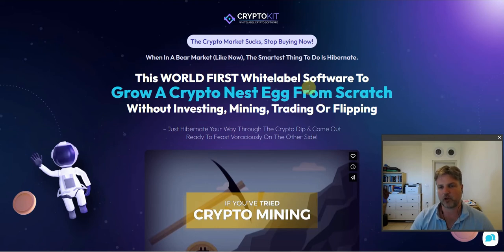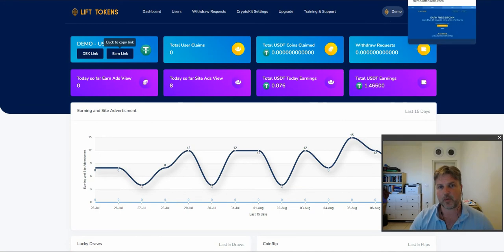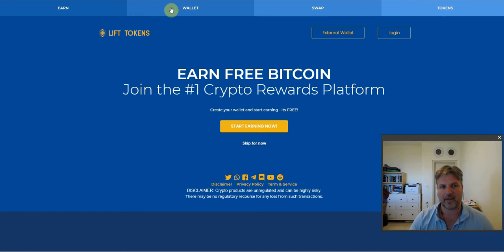All these statements are true. It's the world's first white label crypto trading software. She's giving you access to an app that creates a crypto trading website with your branding on it. You're going to get a website where people can go and create a wallet. It's essentially a decentralized trading site where they can trade their tokens for different cryptocurrencies, and you'll earn a commission every time they trade.